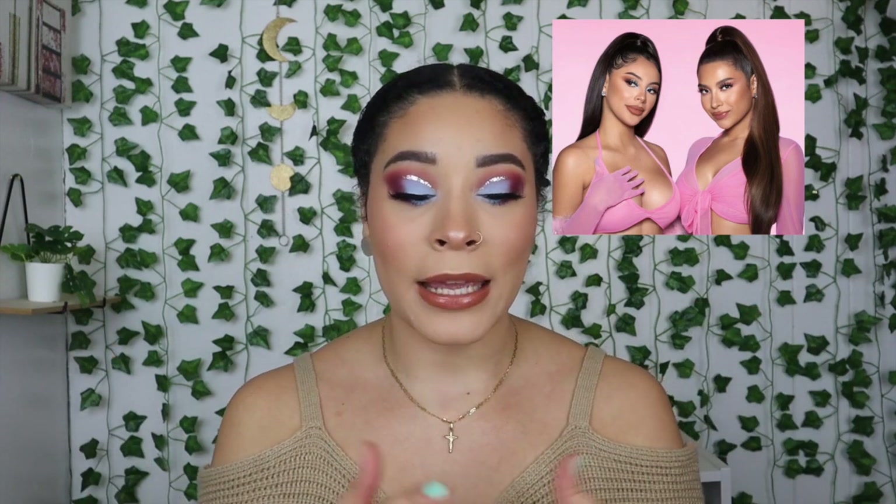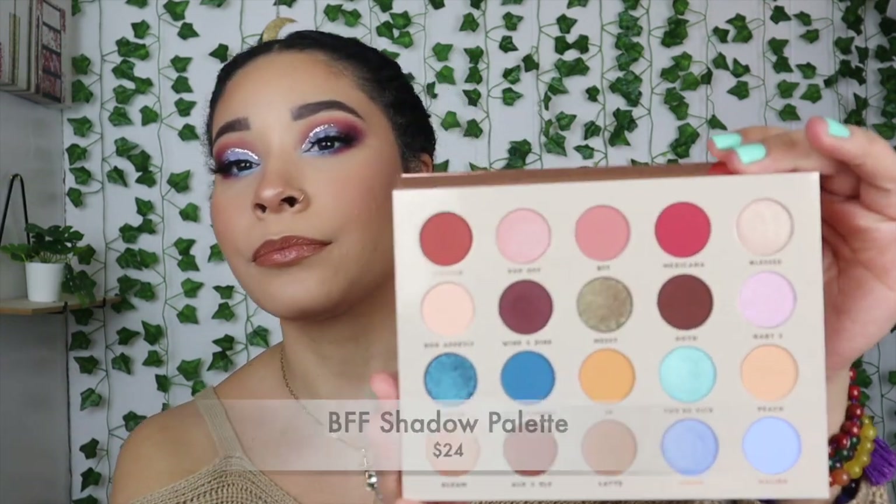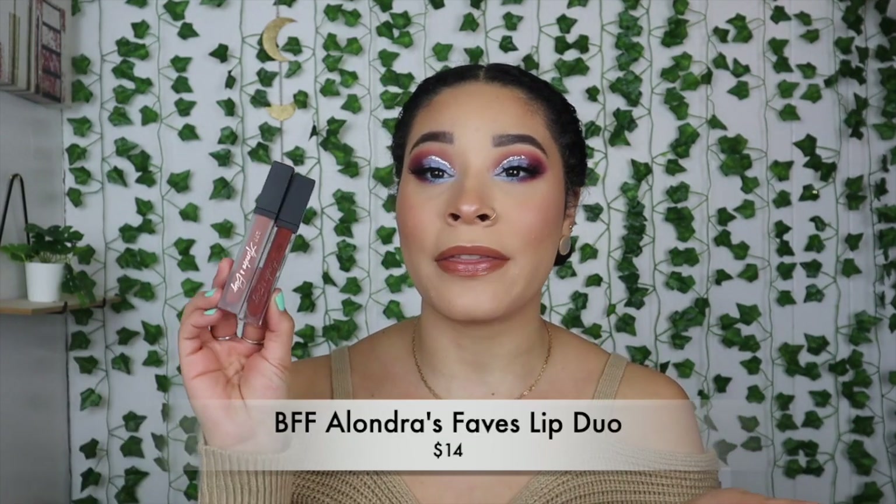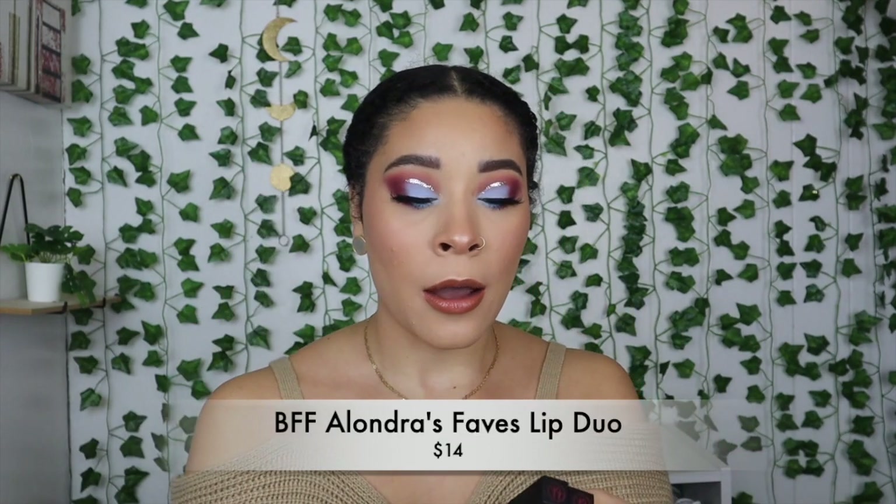They're the famous BFFs here on YouTube, and they came out with this collection with BH Cosmetics. It consists of an eyeshadow palette, which looks like this, and a face palette, which looks like this, and two lip duos. However, I only have one lip duo, and that's the Alondra one, because I feel like I would wear it more.